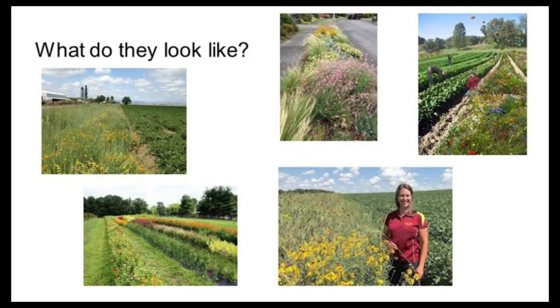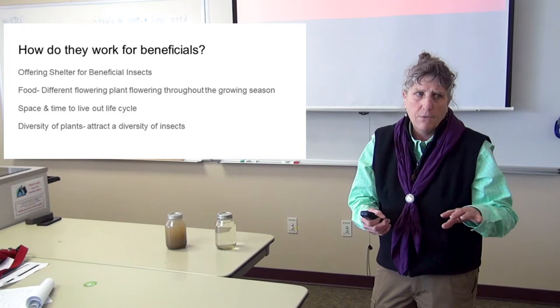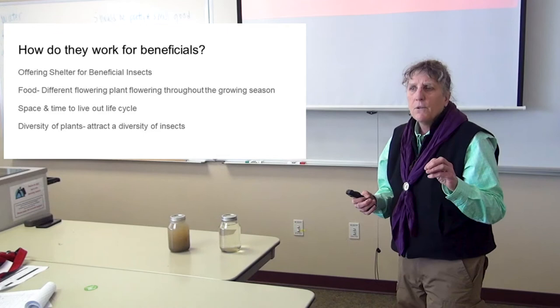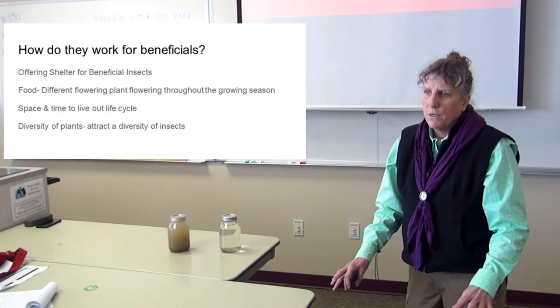How do they work for beneficials? They offer shelter to beneficial insects. I'll use the black wasp as an example — it will lay its egg inside an aphid and kill the aphid from the inside out. One wasp kills 200 aphids. They're tiny — a little larger than a mosquito — so they need a tiny nectar source. Sweet alyssum is a perfect food source for them, and it also harbors predatory spiders. Because it's small, it makes a great living mulch.